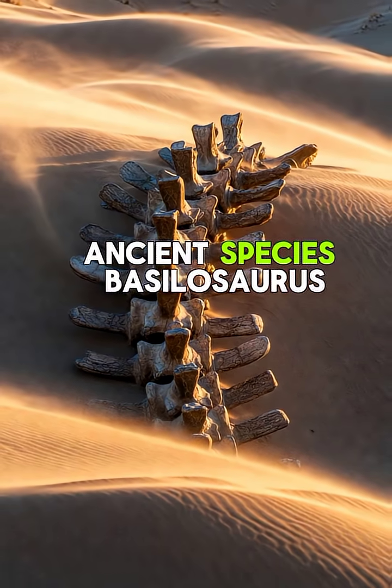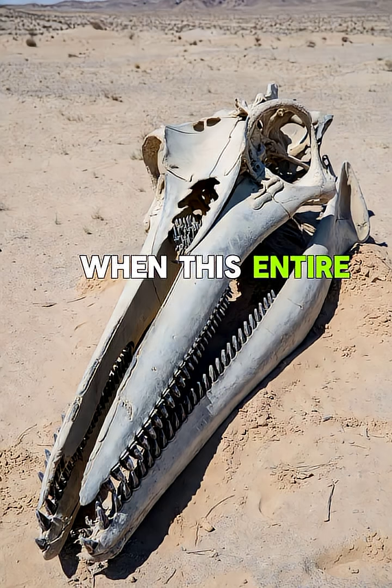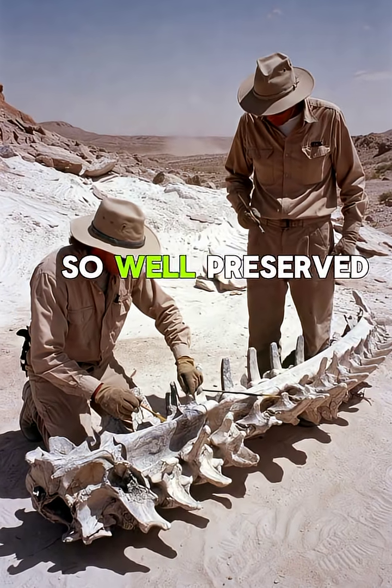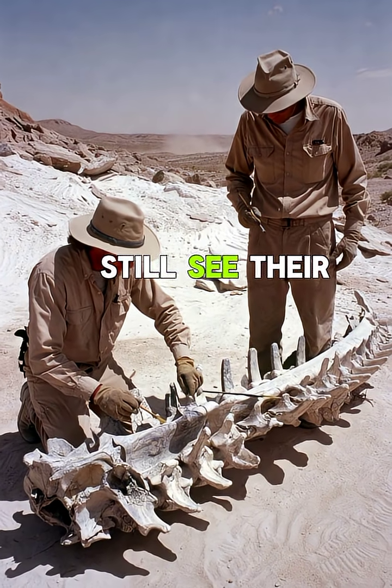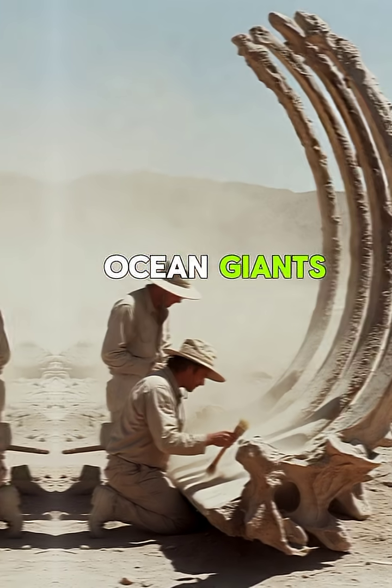They were the ancient species Basilosaurus and Dorudont, living over 40 million years ago, when this entire desert was actually a vast prehistoric sea. Their fossils are so well preserved that scientists can still see their tiny back limbs — proof of how whales evolved from land animals into ocean giants.